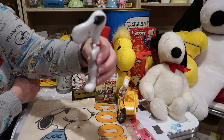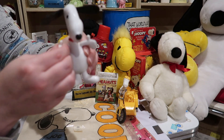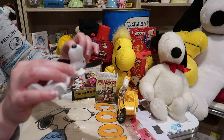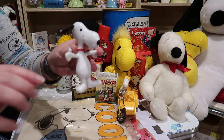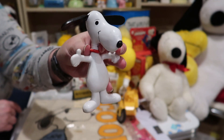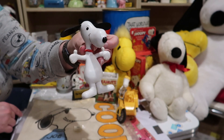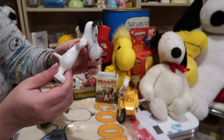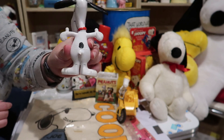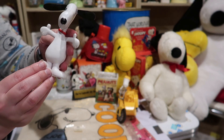Here we have a Snoopy bendable. All of his limbs bend, his ears bend. This ear is a little bit cracked on the inside so I have to definitely be careful with him because I don't want to break him anymore. His color is great, his paint is great. His tail is a little bit chewed off unfortunately, but other than that he's in just beautiful condition.